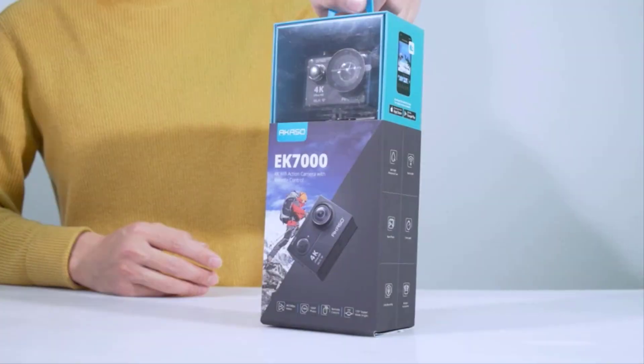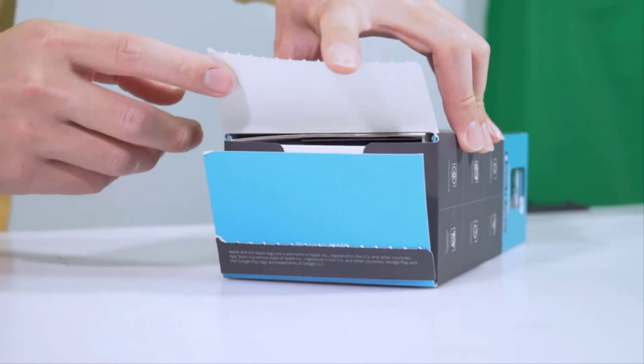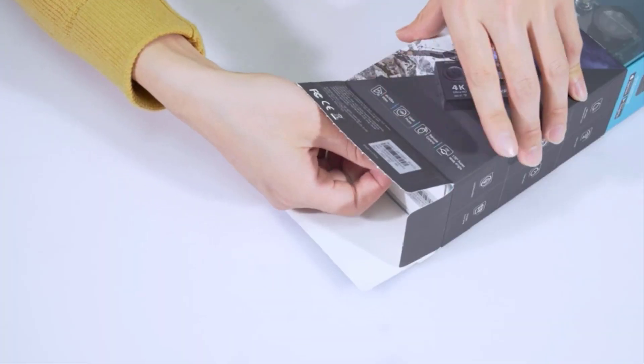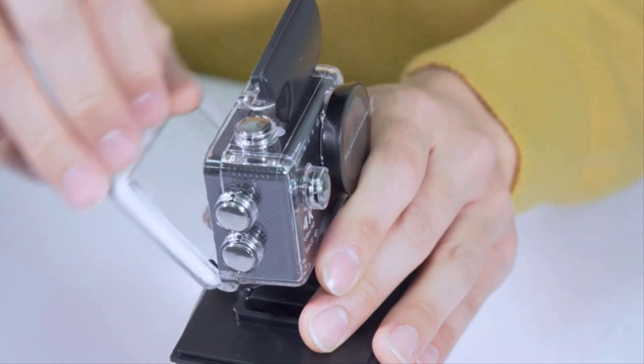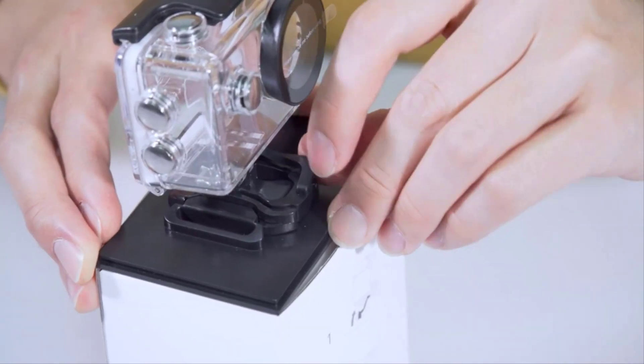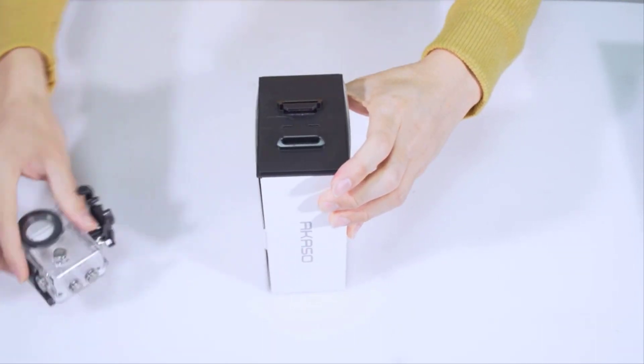The number 2 on the list is the Akaso EK-7000. The Akaso EK-7000 is one of the most preferred picks on the market. The uniqueness of this waterproof camera stems from its high-resolution features, including 4K HD resolution that will absolutely make every photo you shoot come alive. It also comes with a long battery life which endures 90 minutes of high-intensity video shooting.